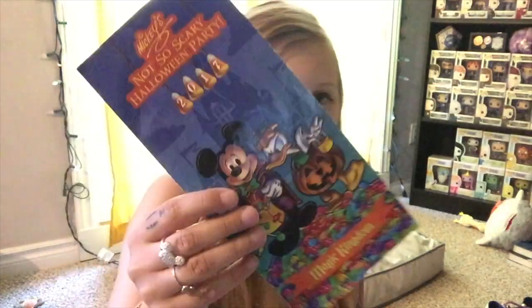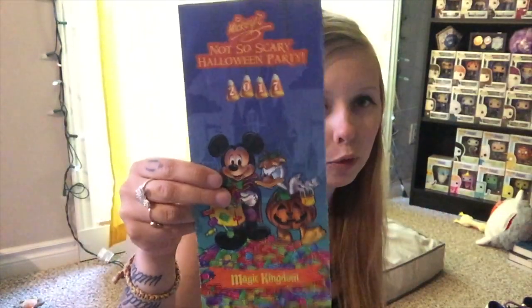I also kept the map for Mickey's Not-So-Scary Halloween Party, as it was the first time I'd gone during this time of year. I went to the Halloween party and just to keep the memory I wanted to keep the map.